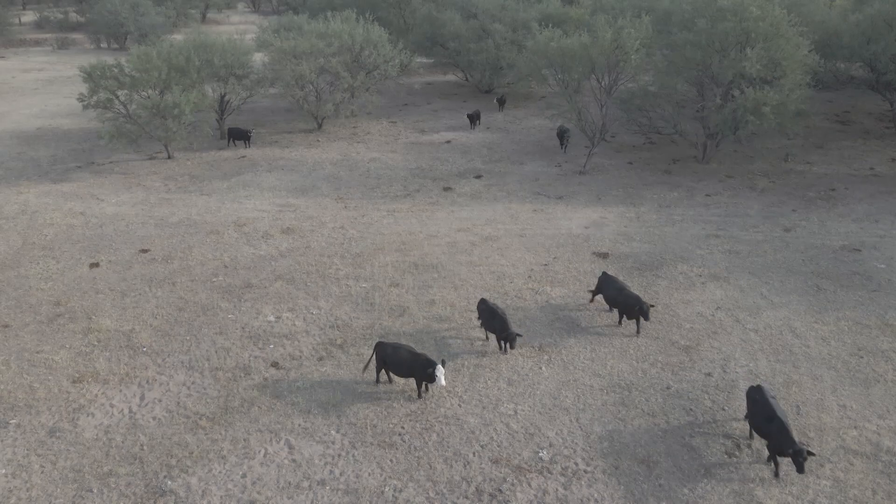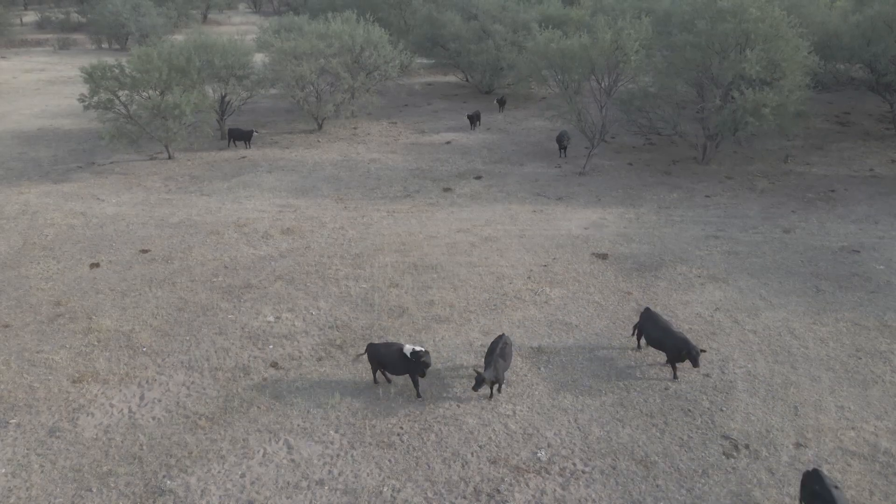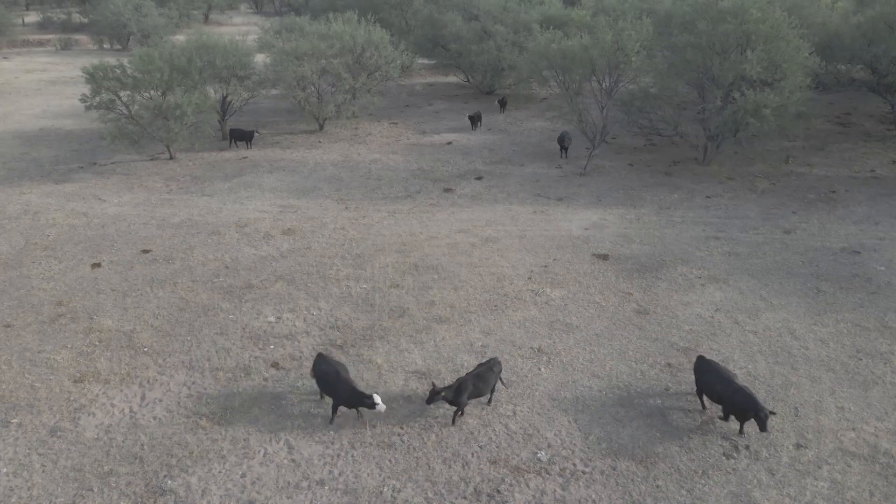What's unique about this product, Bovilis Nasalgen 3PMH, is it has protection for all five of the common respiratory disease-causing organisms that we see in our cattle. And that is unique — no other product on the market has that.